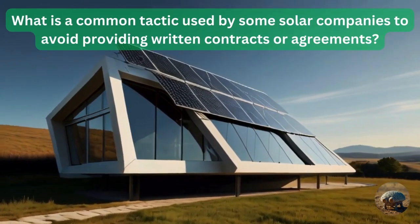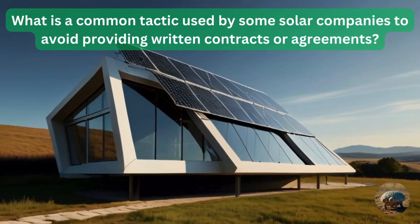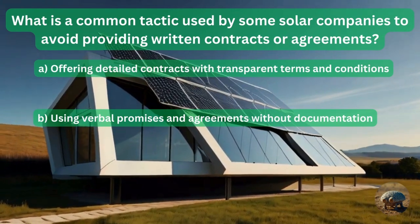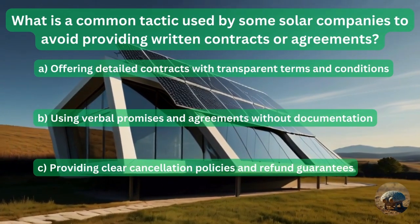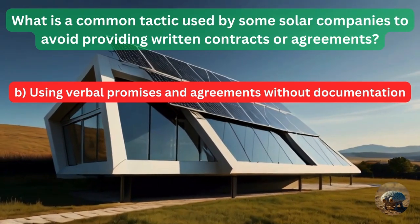Question 17: What is a common tactic used by some solar companies to avoid providing written contracts or agreements? They offer detailed contracts with transparent terms and conditions? Or by using verbal promises and agreements with no documentation? Or providing clear cancellation policies and a refund guarantee? The answer is using verbal promises and agreements without any documentation.